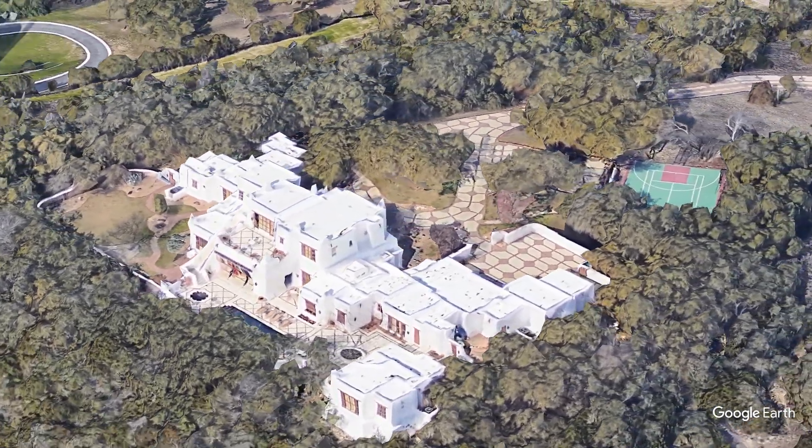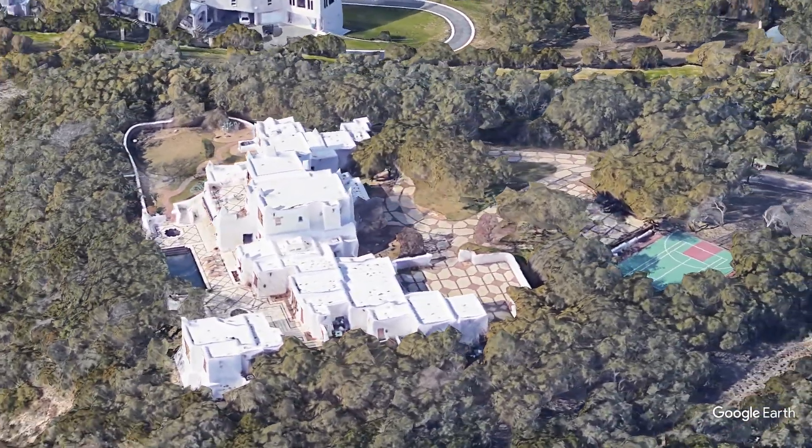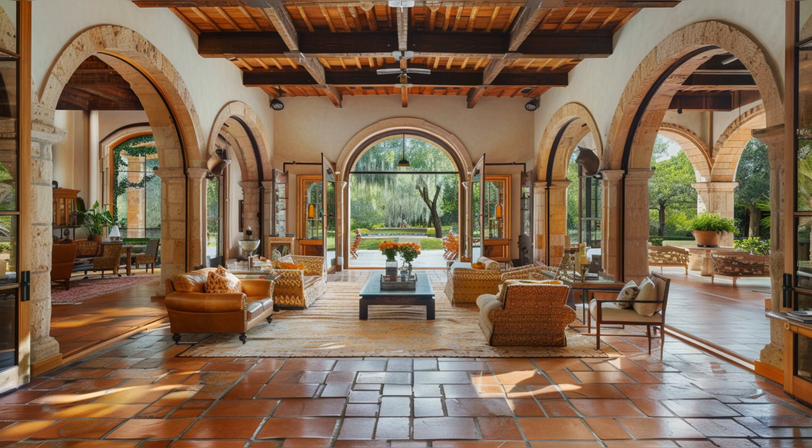Let's start our tour and explore the grandeur of this exquisite home. As we enter the mansion, the masterful layout unfolds with an open, airy feel that embodies luxury and comfort. The grand living room, with its high beamed ceilings and expansive windows, offers spectacular views of the Texas hill country.